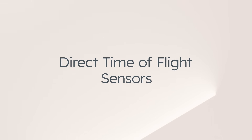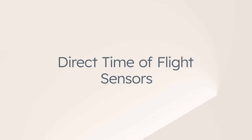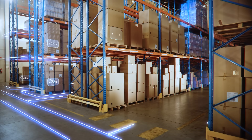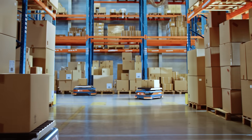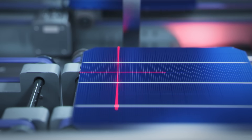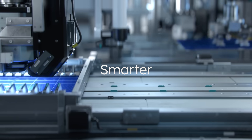Meet the new portfolio of precise direct time-of-flight sensors by AMS Osram. From millimeters to meters, direct time-of-flight sensors are a key enabler for smart robots, human presence detection, and intelligent automation systems, making them smarter and safer.